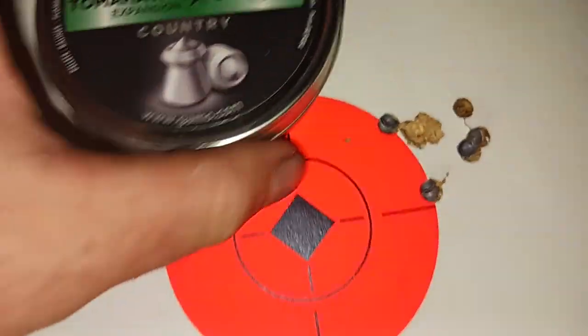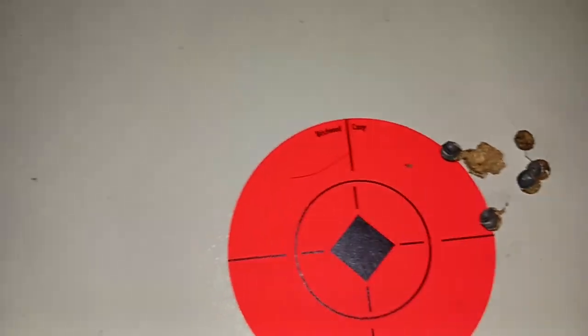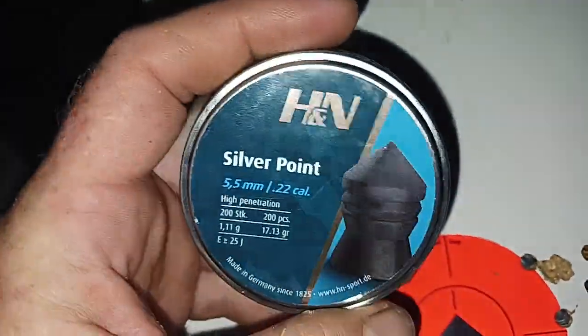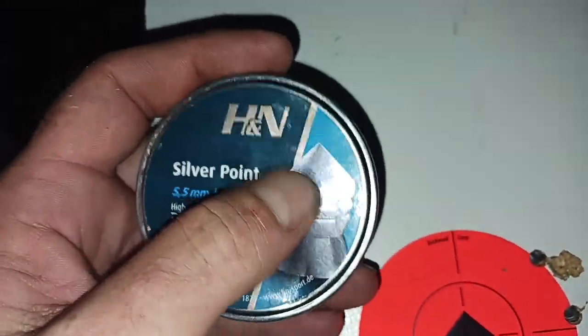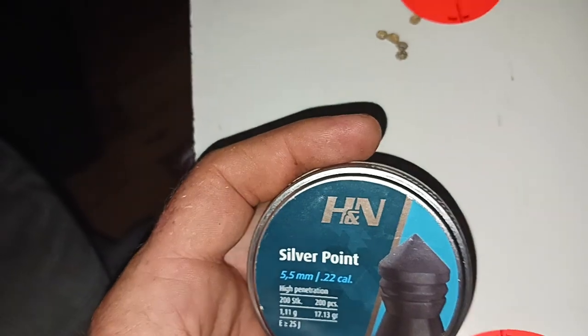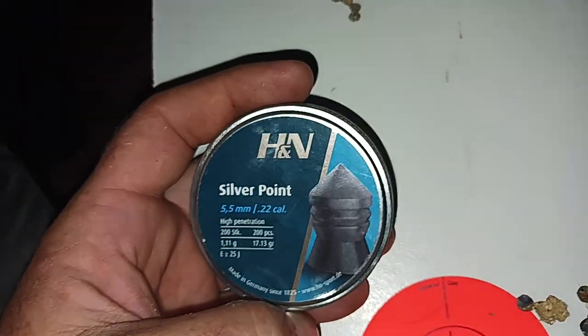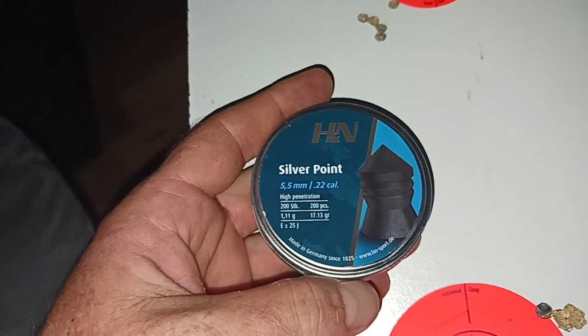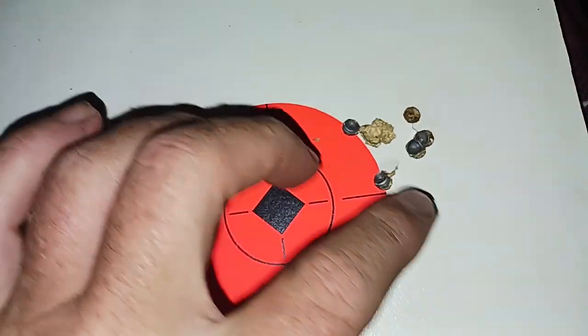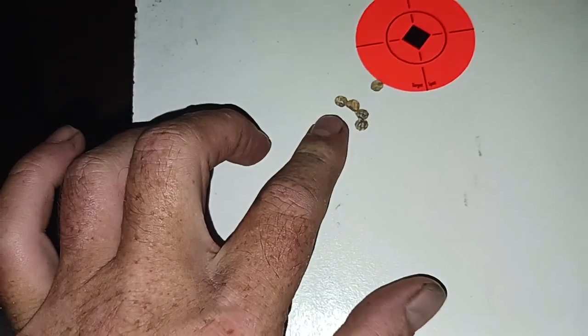I'd like to see better penetration than that. I'll get a .22 cal PCP and see if I can get more power out of these. Maybe I'll get the Origin — being that I love my Origin .25, maybe I'll get the Origin .22 next and see how these shoot out of it. The .177 actually did quite a bit better at 30 yards for sure.